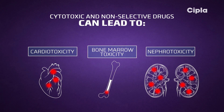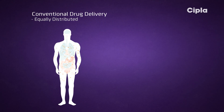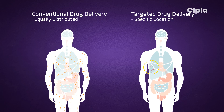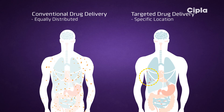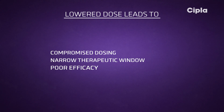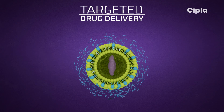Cytotoxic drugs are toxic to cells and prevent their replication and growth. Such drugs used in conventional formulations could lead to adverse side effects as they also harm healthy human tissue. Targeted drug delivery systems, on the other hand, enable high efficacy with minimal side effects. These issues may be mitigated by lowering the dose, but lowering the dose leads to further complications — this calls for a targeted drug delivery mechanism such as liposomes.